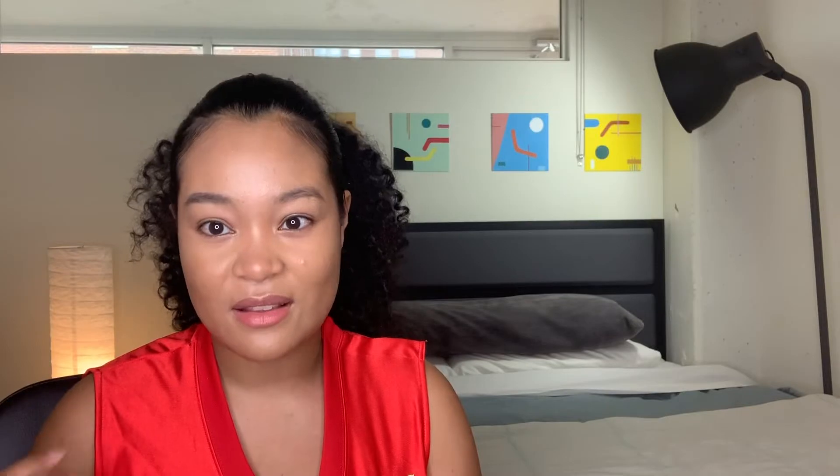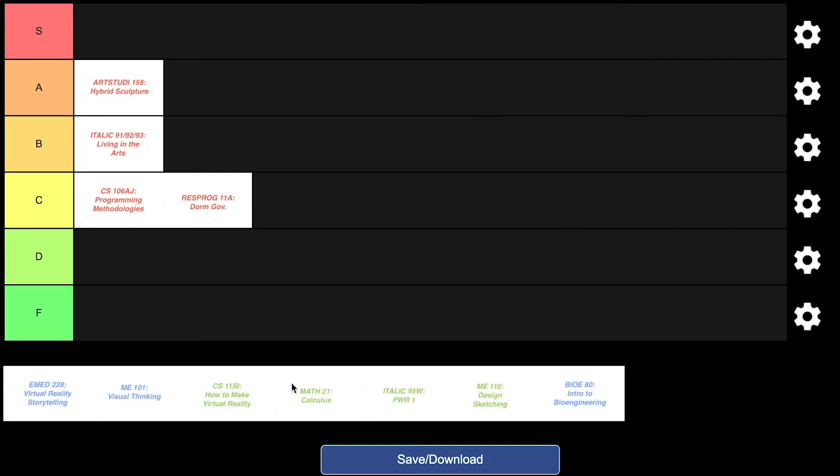Moving on to winter quarter — I took four classes. My eye is immediately drawn to Math 21, which is the last in the calculus series. I really didn't enjoy it, even though it was taught really well and I liked the professor. For some reason I wasn't able to get the information into my head, so I'm putting that in the C tier. My biggest tip for myself would have been not to take math and the university writing requirement, PWAR 1, in the same quarter.